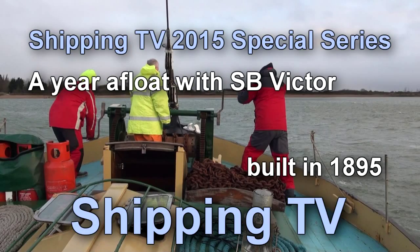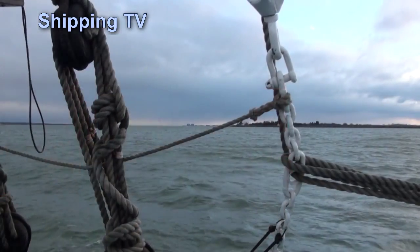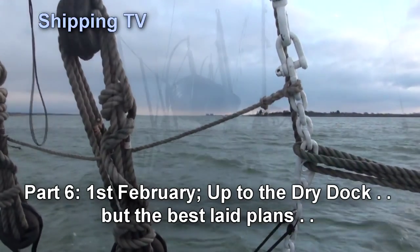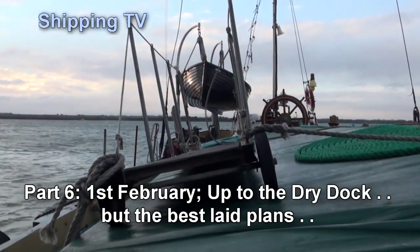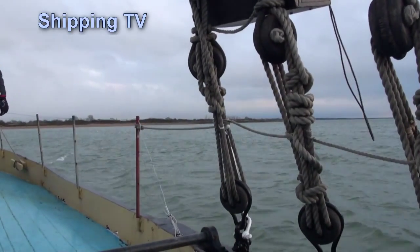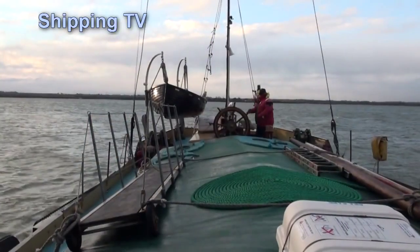Welcome aboard Thames Sailing Barge Victor, born in 1895 and still going strong. It's been a breezy night for Victor and her crew on the anchorage just off Osea Island in the River Blackwater. The barge has been pushed about by the strong wind and the waves, but her anchor hasn't dragged and she's still safe and sound.